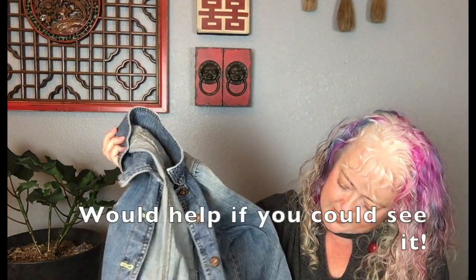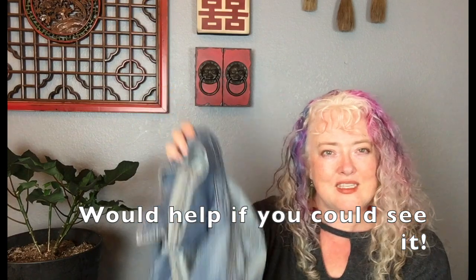This is just a DKNY jeans jacket. I just love jean jackets, and this has some really cute princess seaming. It's basic, has cute buttons. I don't think DKNY sells for a lot despite what they used to cost, but cute jean jackets — you really can't go wrong.